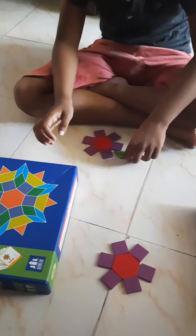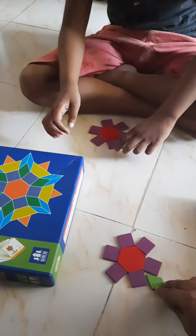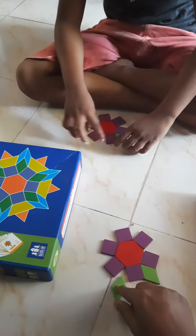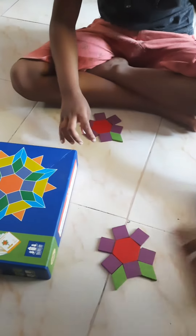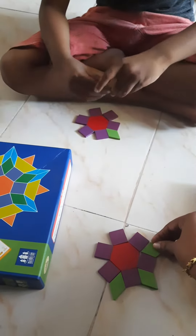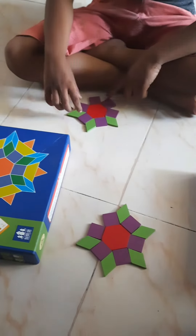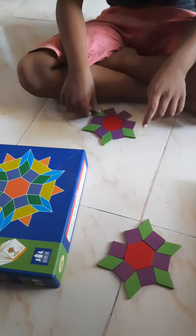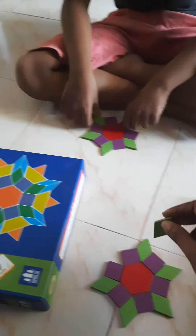Let's see who completed first. Okay. Let me see if I win or you can win. Do it, do it fast.